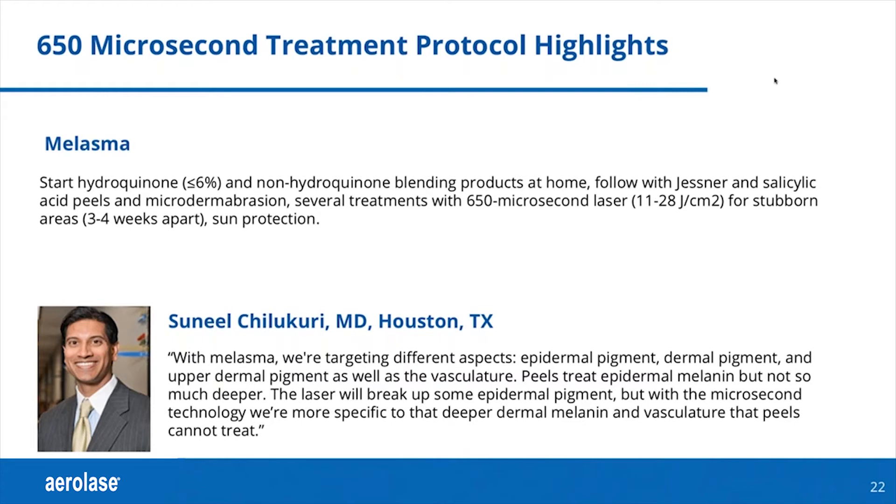With melasma, we're targeting different aspects: the epidermal pigment, dermal pigment — upper dermal and lower dermal pigment — vasculature, and photodamaged collagen.